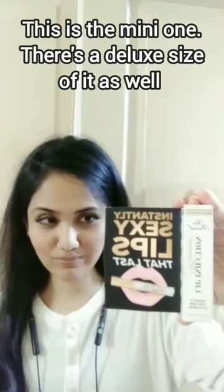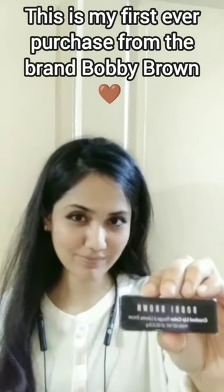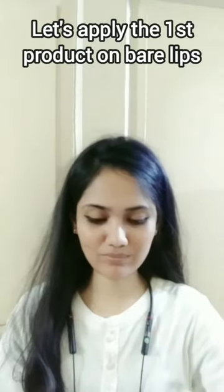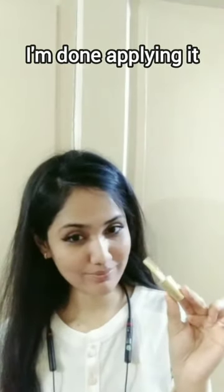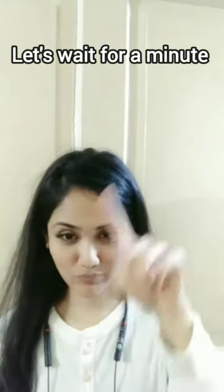Today I'm gonna apply two newly purchased products on my lips. The first one is Instantly Sexy Lips by Too Faced Cosmetics, and the second one is a lipstick from Bobbi Brown Cosmetics. This is also my first ever purchase from Bobbi Brown. Let's apply the first one.